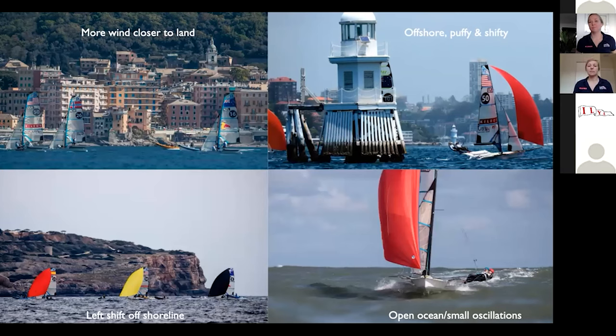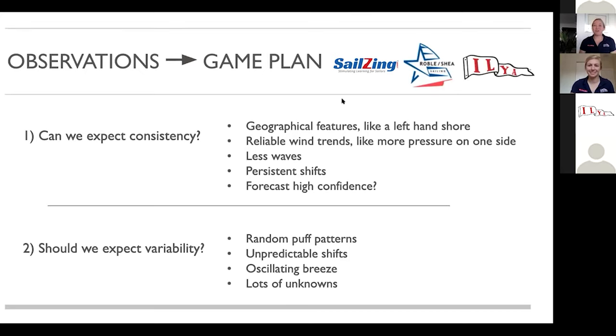Every day and every race, it's really important that we're able to quickly and accurately assess what's happening on the race course. Steph described these specific venues beautifully, but it's almost impossible to keep that straight and know how to apply it to the next day. We do keep a lot of playbooks — we take notes on trends we saw, what breeze directions were — but you can't always have those notebooks out on the race course, and it's not always the same. So how do you take all those observations and formulate a game plan?